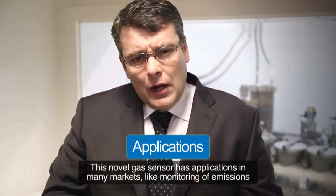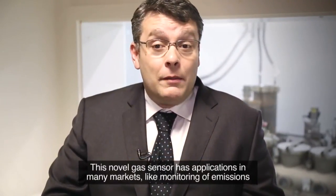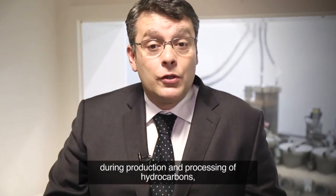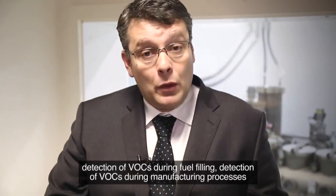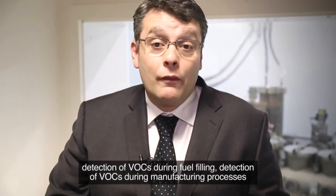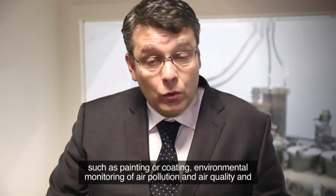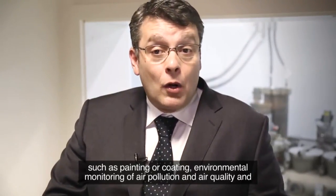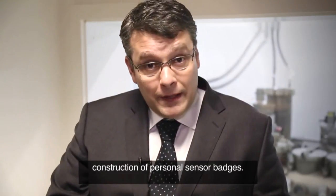This novel gas sensor has applications in many markets, including monitoring of emissions during production and processing of hydrocarbons, detection of VOCs during fuel filling, detection of VOCs during manufacturing processes such as painting or coating, environmental monitoring of air pollution and air quality, and construction of personal sensor networks.